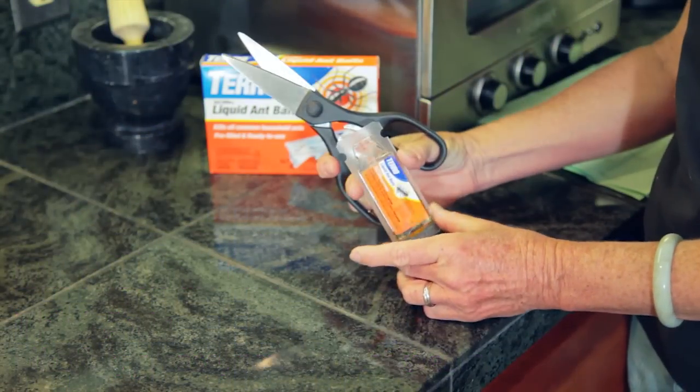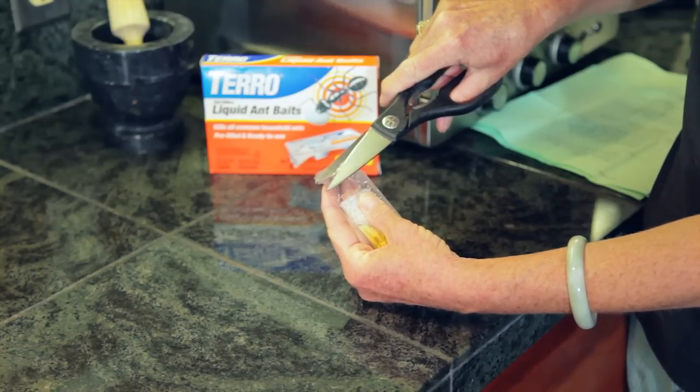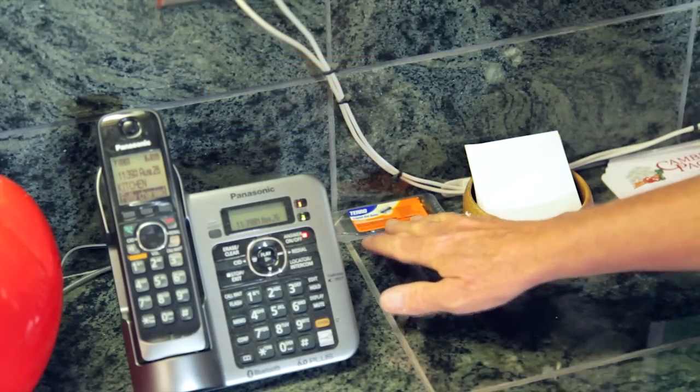These indoor bait stations are great to control ants that come inside. Make sure you place the bait stations out of the reach of children and pets. Place the bait stations away from areas where you prepare food, like in a cupboard or perhaps a window sill.